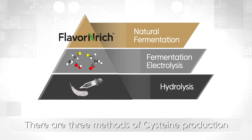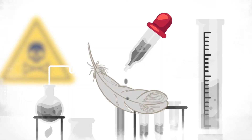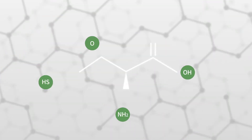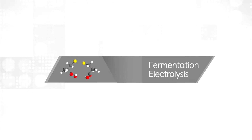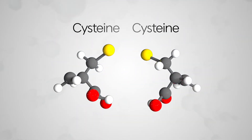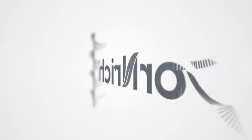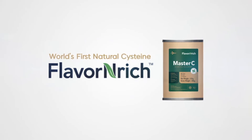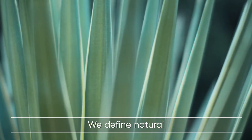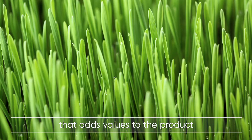There are three methods of cysteine production: hydrolysis, fermentation with electrolysis, and now fermentation without electrolysis — Flavor-Enrich Master C. With natural fermentation, we define natural as a clean and environmentally friendly process that adds value to the product.